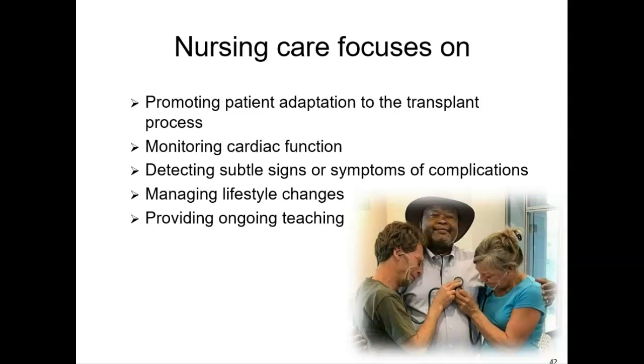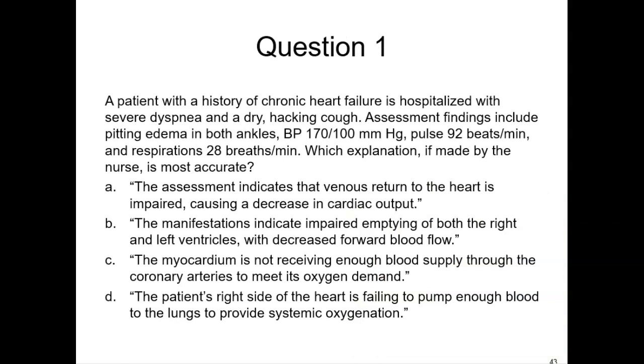Let's do a couple of questions. A patient with a history of chronic heart failure is hospitalized with severe dyspnea and a dry hacking cough. Assessment findings include pitting edema in both ankles, blood pressure 170/100, pulse 92, and respirations 28 breaths per minute. Which explanation by the nurse is most accurate? The answer is B — the patient is experiencing acute decompensated heart failure with symptoms of both right and left-sided heart failure. Left-sided heart failure prevents normal forward blood flow and causes pulmonary congestion; right-sided heart failure causes a backup of blood resulting in venous congestion.